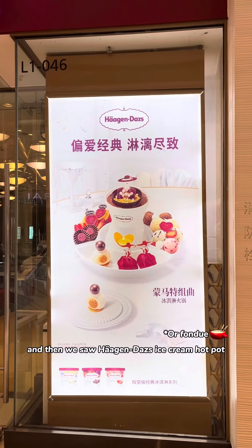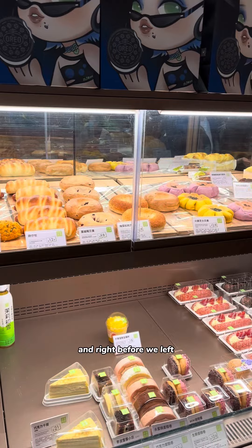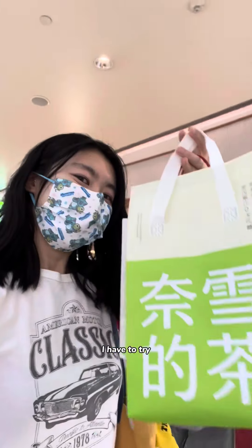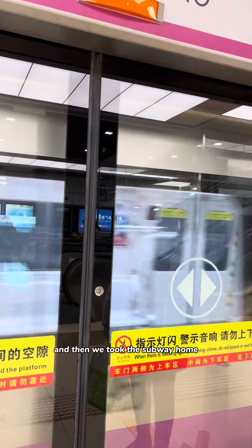The supermarket has a huge bakery section. Swiss rolls are so popular right now — there are so many flavors to choose from — but then I saw taro and just couldn't resist. We also saw Haagen-Dazs ice cream hot pot — yeah, that's a thing. And right before we left, we passed a boba place that also sells bread. I saw a bread with ube and taro — I had to try it.